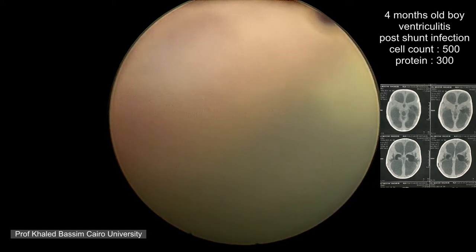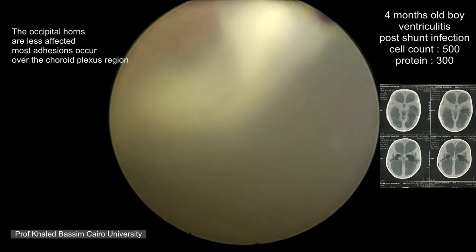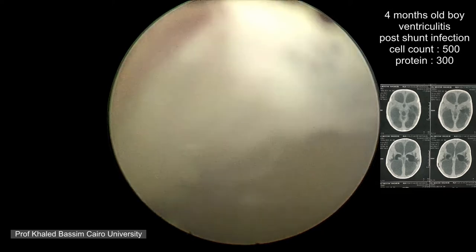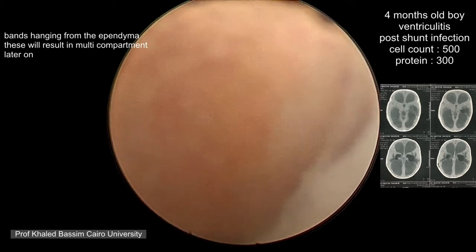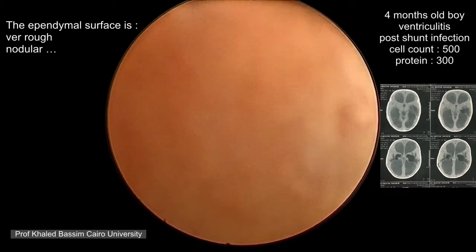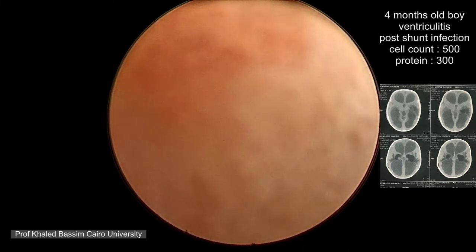The wall of the ventricle is no longer smooth and shiny, however the occipital horns are spared — they are more or less smooth. Bands are coming out from the ependyma and hanging inside the ventricle. These bands will eventually join the other side of the ventricle, resulting in the multi-compartment phenomenon witnessed after infection. The ependymal surface is no longer smooth or glistening but rather very coarse, rough, and nodular because of the ependymitis that has occurred.